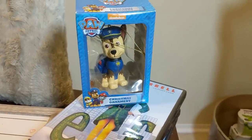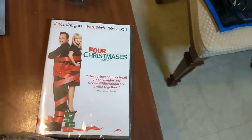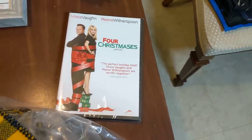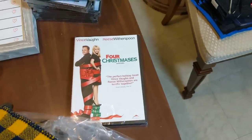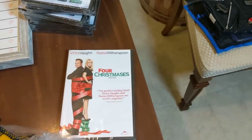On top of that, I have a little Paw Patrol Christmas ornament, brand new. And then right here is Four Christmases DVD, which is also so funny - this one is hilarious. My all time favorite Christmas movie. Highly recommended - I quote it almost every day. So that's a good find, I'll probably keep that.